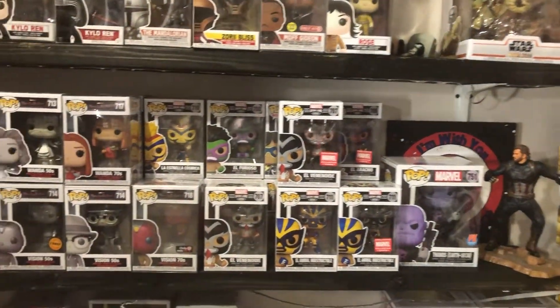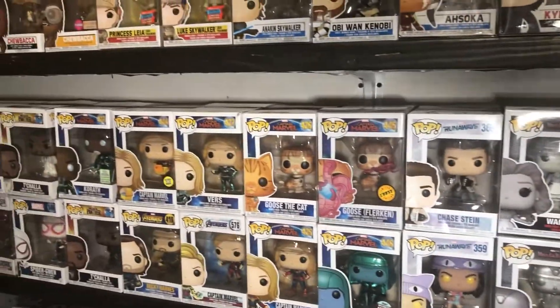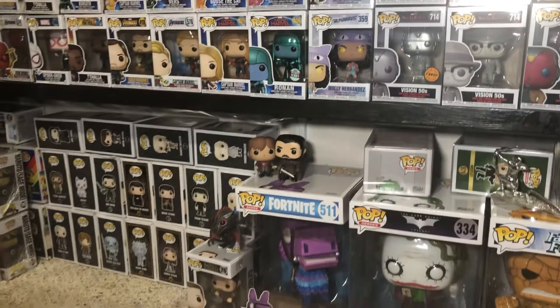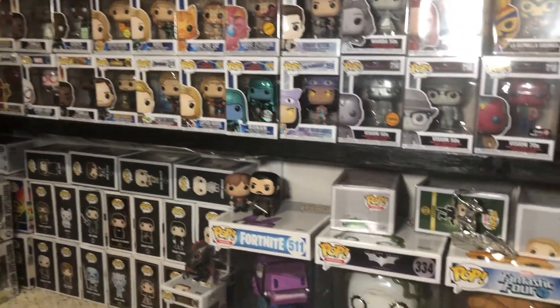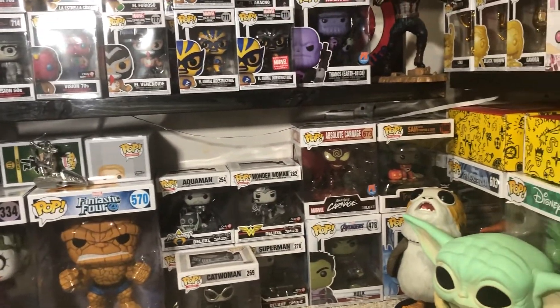Then this next shelf, we have our Marvel characters: the Lucha Libre, the WandaVision. We have Goose, Captain Marvel, Black Panther, and it goes all the way down into Spider-Man. And then below that, we have Game of Thrones. There's some LGBTQ Pops over there. We have some more 10-inches and some more figures. We have our Jim Lee collection, and then our 6-inches.